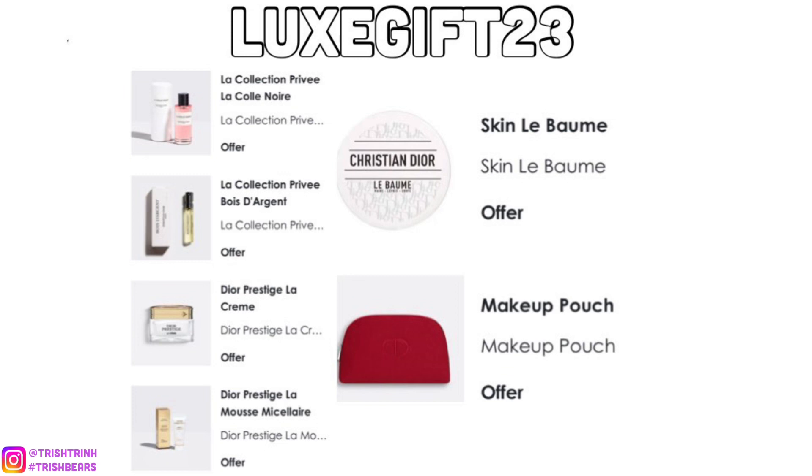This one I think has a minimum spend of $200 or $250 — it's LUXEGIFT23. You would get some La Collection Privée fragrances, a little sample of the new Dior Lip Balm for your lips, hands, and body, a Dior Prestige, and a red makeup pouch. The red makeup pouch is beautiful — very velvety, smooth, and soft.